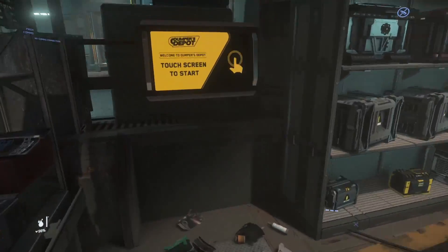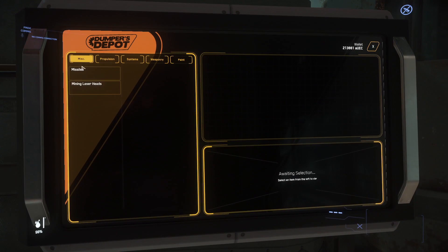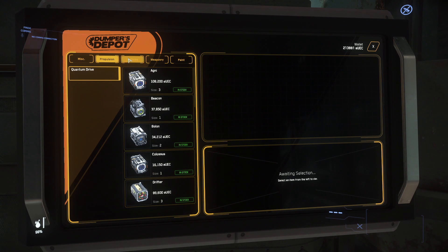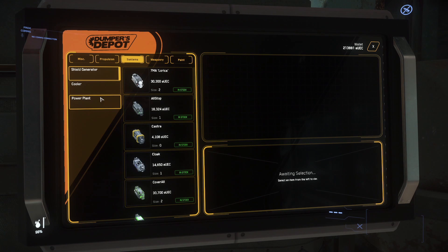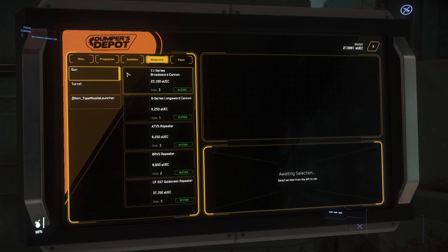Here at Dumper's Depot we have missiles, mining laser heads, quantum drives, chill generators, coolers and power plants. We have weaponry, turrets, missile launchers, and paint for your ships.